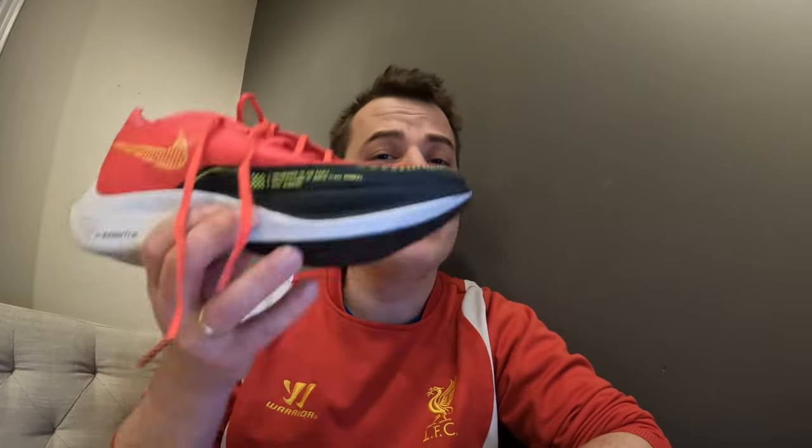Please check the description and follow my Strava account. And they are so light — very very light. It's so good.